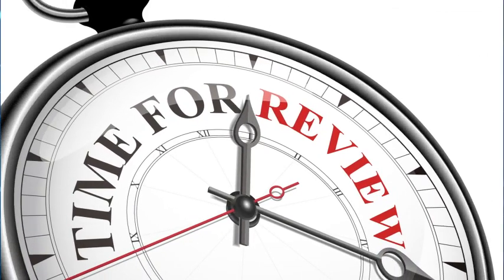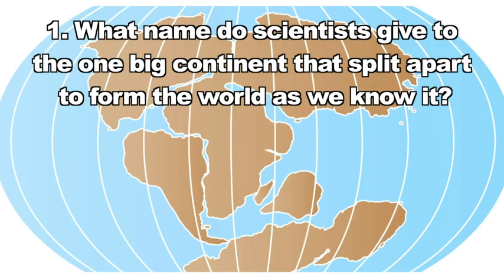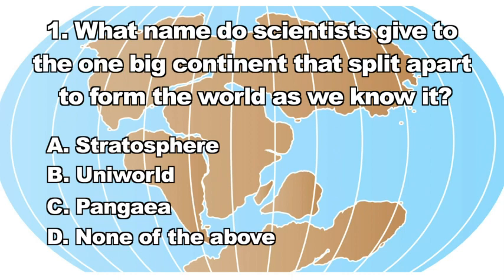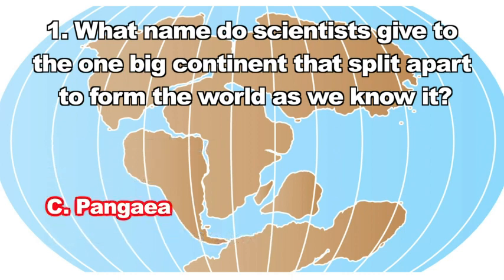The continental drift theory is pretty cool when you think about it. Let's review what we learned. Question one: What name do scientists give to the one big continent that split apart to form the world as we know it? The correct answer is C — Pangaea is what scientists called the original continent.